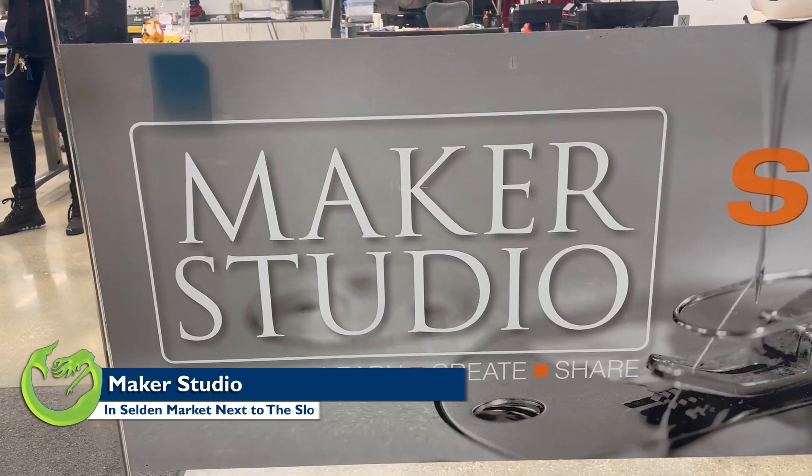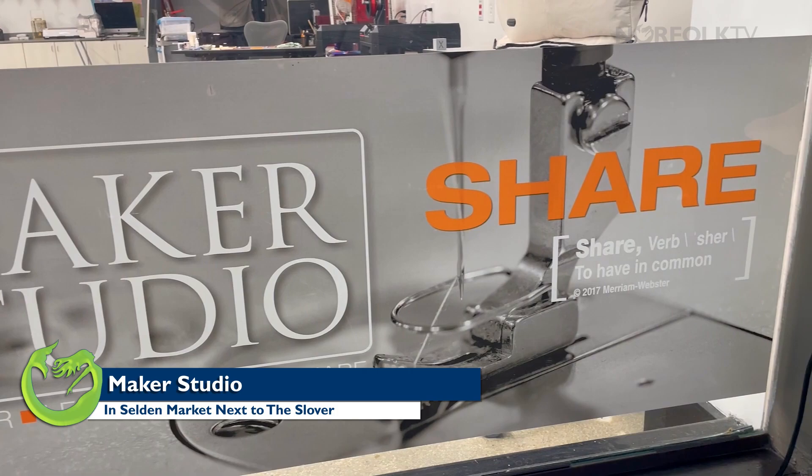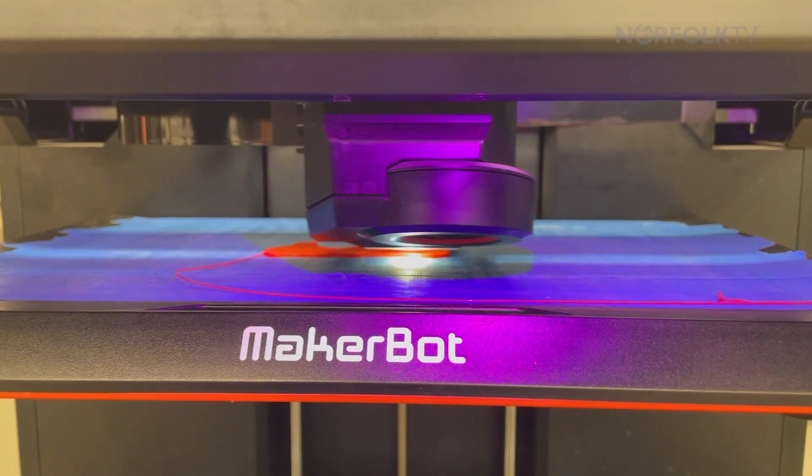The Maker Studio is for hands-on crafts that are based around the technology that we have in-house, such as the 3D printer, fiber arts such as using the sewing machine, the embroidery machine, or even hand sewing.